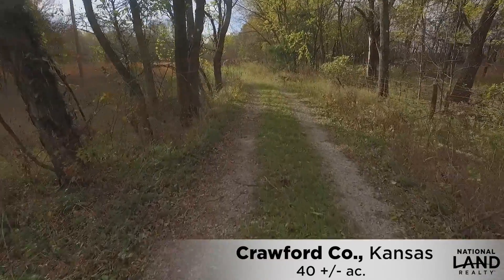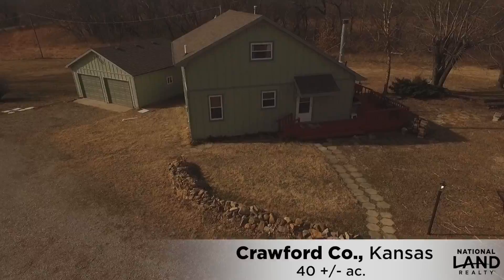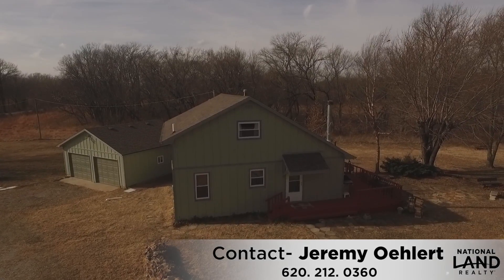It's hard to find a 40-acre track packed with all the features of timber, creek, tillable, wildlife bedding, and a nice pond and home, especially one of this quality.